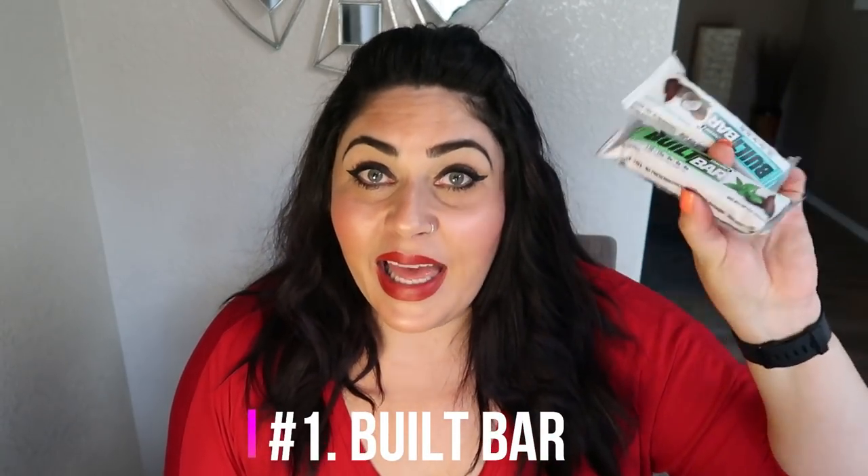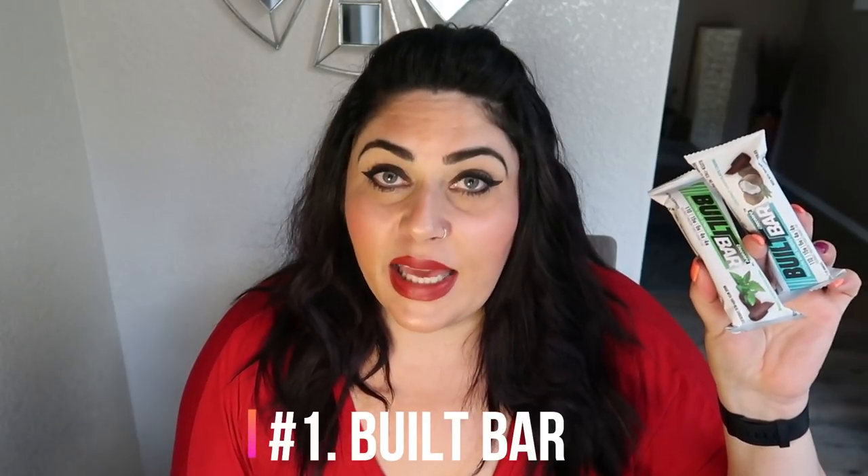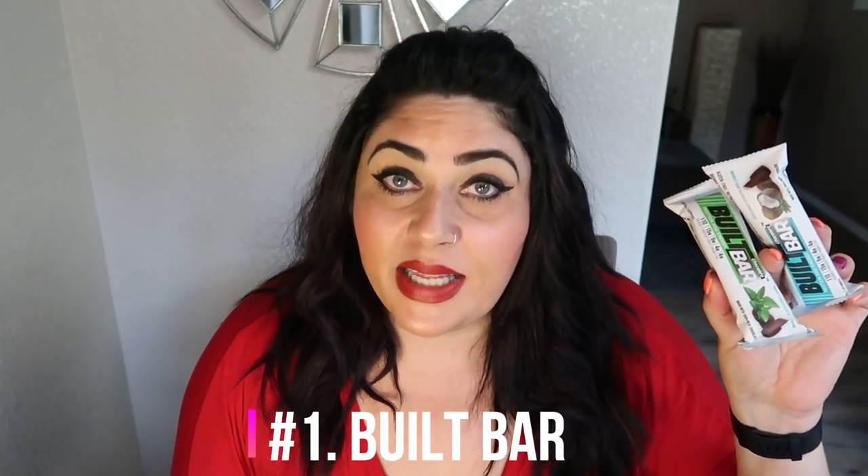Alright guys, we are at the finish — my number one favorite WW snack. If you regularly watch my channel, I bet you are already guessing it, and you're probably right. That is Built Bar. I love the Built Bars — I literally eat one every single day, and sometimes I have two. They are so incredibly good. You can eat them right out of your pantry, put them in the refrigerator to harden the center, or even put them in the freezer, which is my favorite way to eat them.